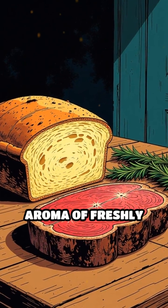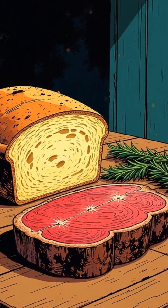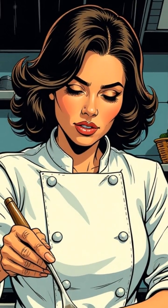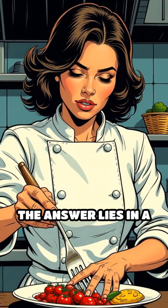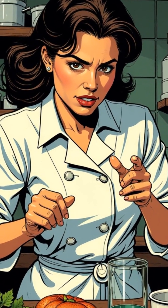Imagine the mouth-watering aroma of freshly baked bread or a perfectly seared steak. What creates these irresistible flavors and aromas? The answer lies in a fascinating chemical process known as the Maillard reaction.